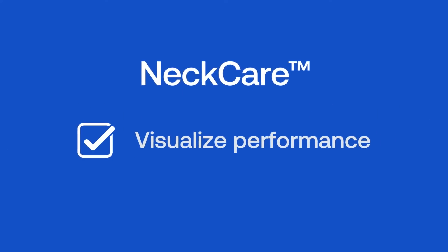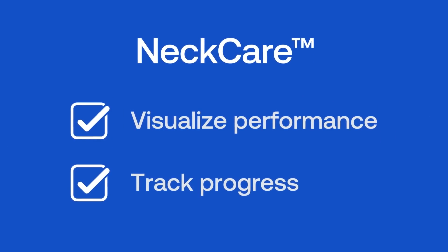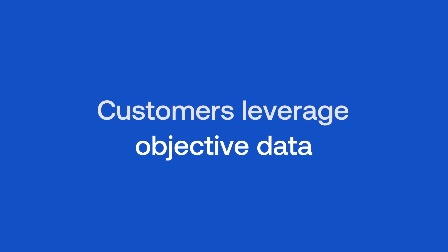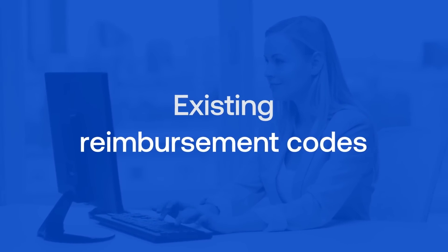NeckCare provides actionable insights to guide treatment decisions and document patient outcomes. NeckCare's customers leverage the objective data and existing reimbursement codes to generate additional revenue.